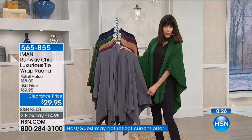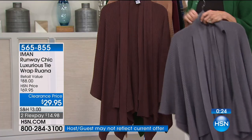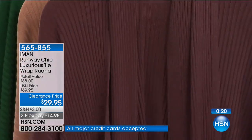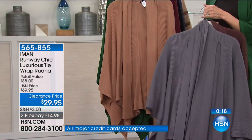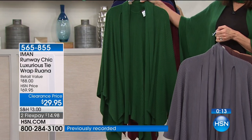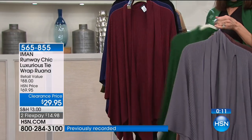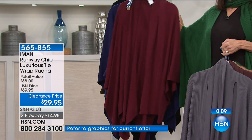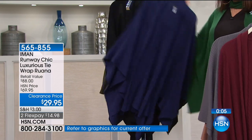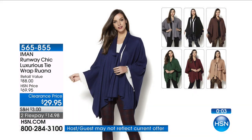Here it is in the gray. Here we have it in that espresso brown — look at how luxurious that brown is. Next to the brown, we have it available in the camel. This is the olive — very, very limited in the olive. We have it available in Merlot and then in navy blue. And then finally, a handful available in the black.